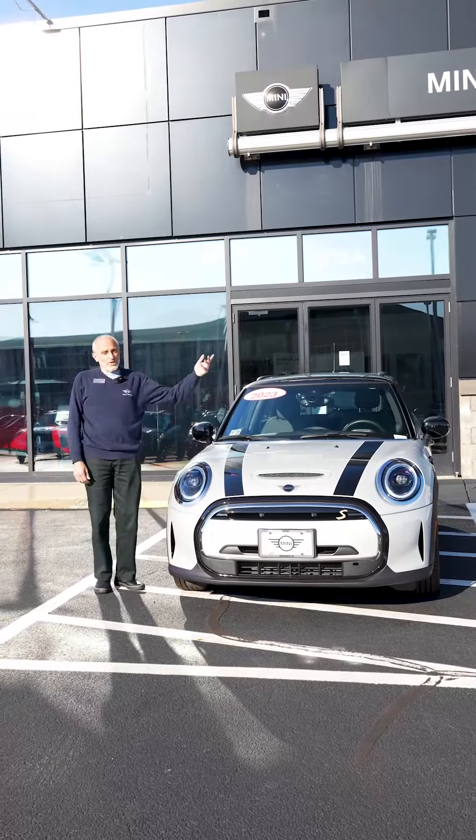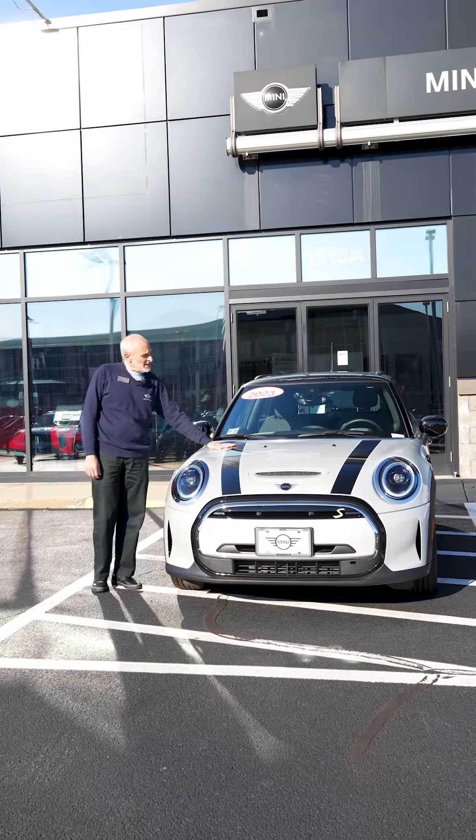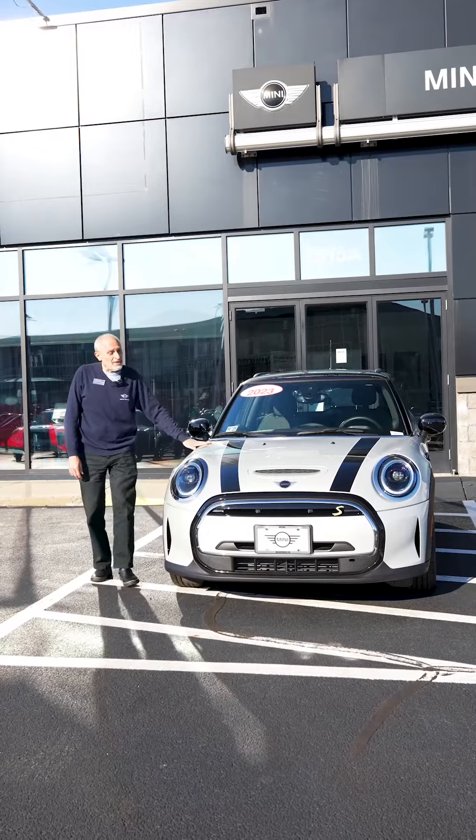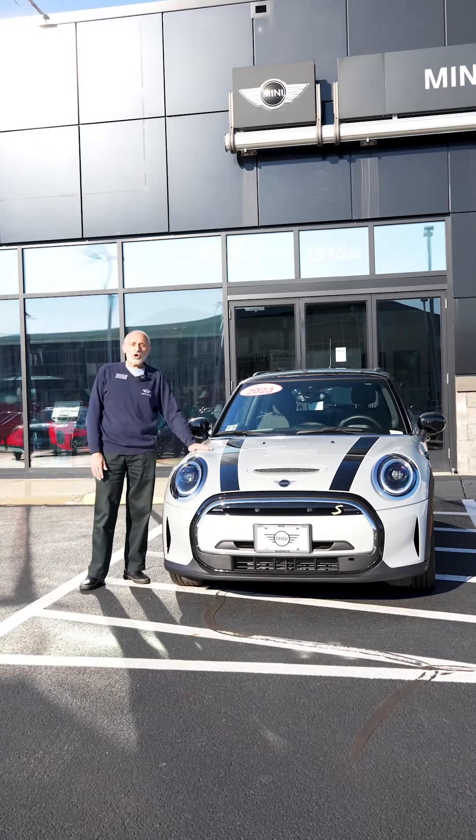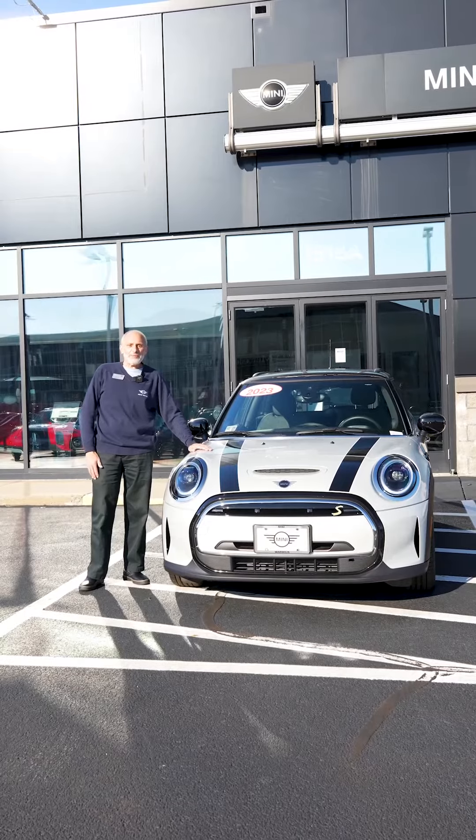So if you want to start 2024 off just right, come on by and check out the Mini EV, a fully electric vehicle. Any questions on this or anything else in the inventory, please call or visit us here at Mini of Warwick. Happy New Year!